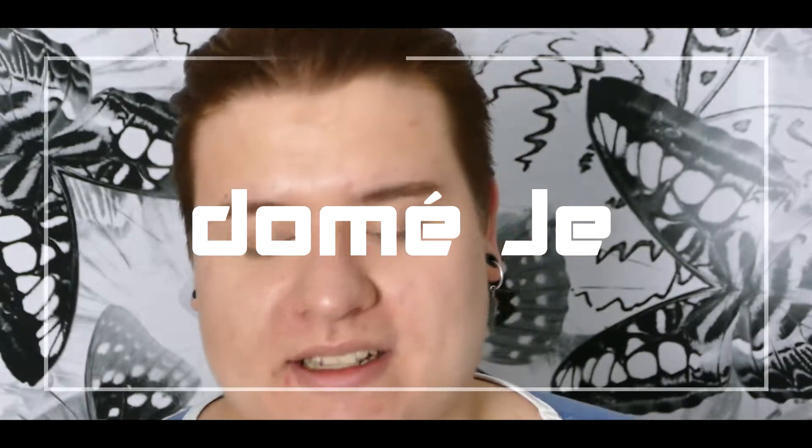Hallo! Hi Leute und herzlich willkommen zu einem neuen Video. Wie ihr im Titel erkennen konntet, geht es heute um einige neue Produkte.